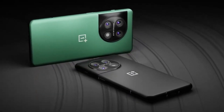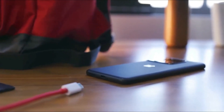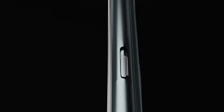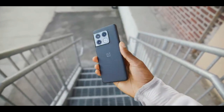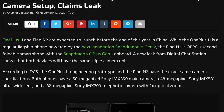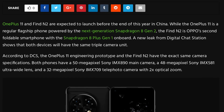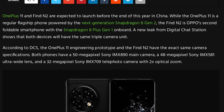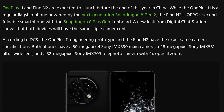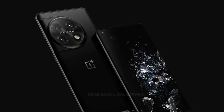The phone is also said to come with 8GB of RAM and 128GB of storage. The OnePlus 11 could also carry a 32-megapixel selfie camera, with a rear camera consisting of a 50-megapixel main camera with an IMX890 sensor, a 48-megapixel ultrawide with an IMX500, and a 32-megapixel telephoto with an IMX709 sensor, with Hasselblad branding.